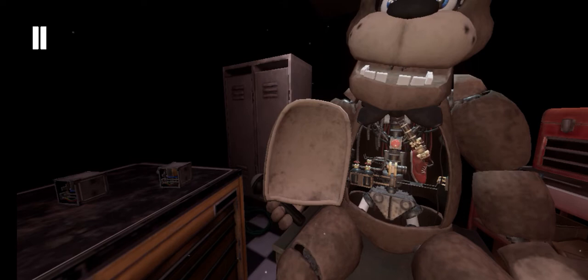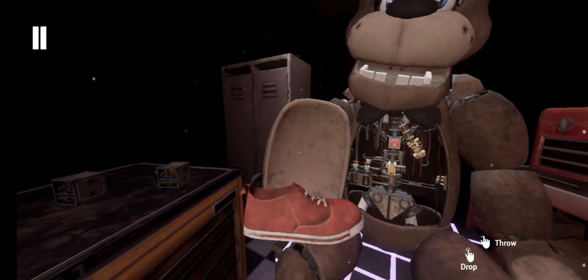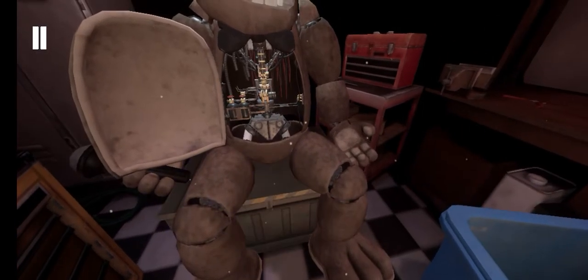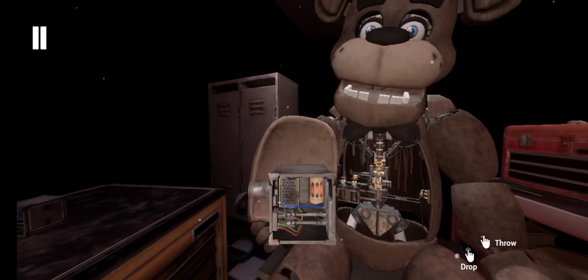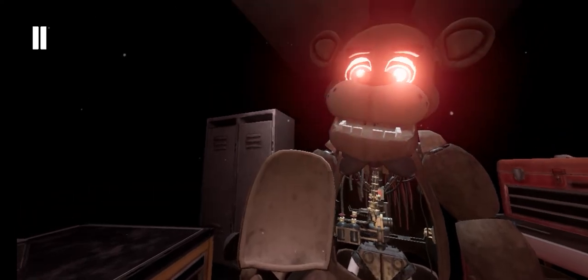Good job. Carefully place the music box. Great job. To reset, now remove the child's shoe and place it in the lost and found bin. Well done. Return the music box to Freddy's chest cavity and we'll call it a day.